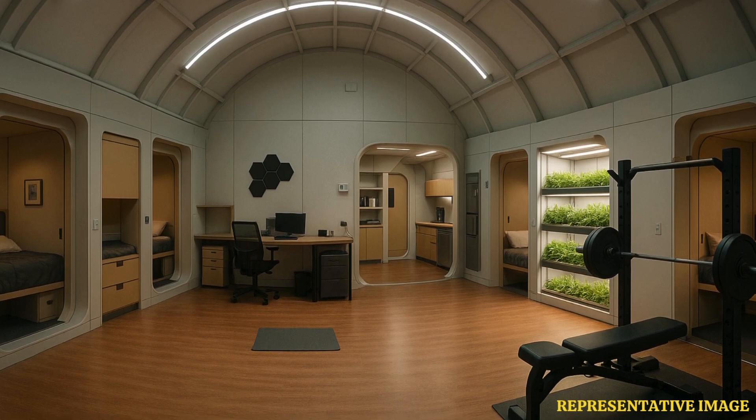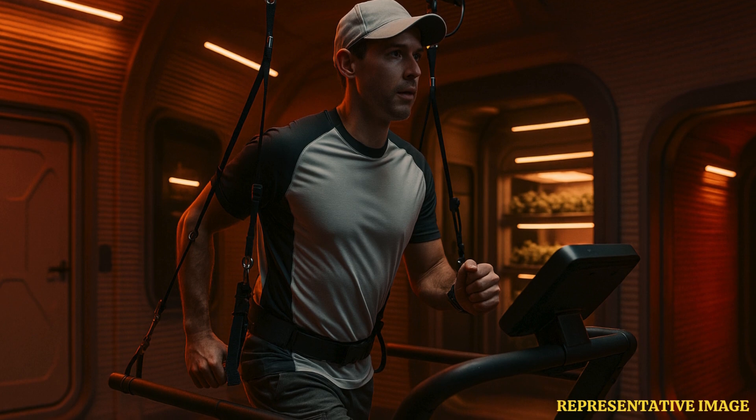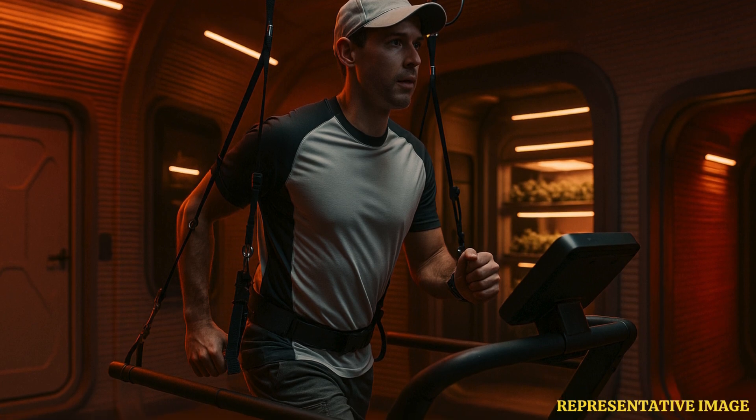NASA has unveiled its ambitious Mars Simulation Habitat, designed to test how humans might live and work on the Red Planet. Known as the Crew Health and Performance Exploration Analogue, or CHAPEA, the habitat is located at NASA's research base in Houston, Texas, and is built to mimic the conditions astronauts may face during future Mars missions.